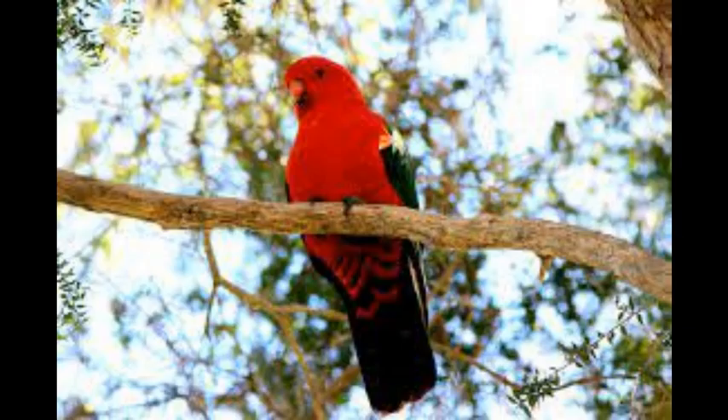The most popular subspecies of the King Parrot are the following: the Australian King Parrot, Alisterus scapularis; the Papuan King Parrot, Alisterus chloropterus; and the Moluccan King Parrot, Alisterus amboinensis.